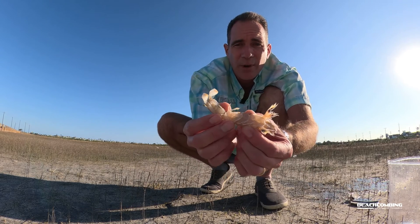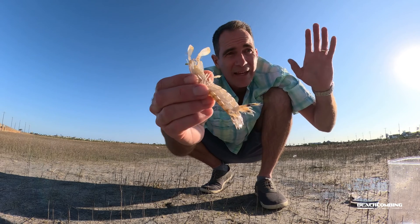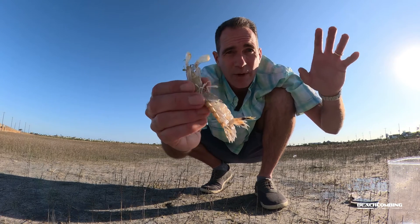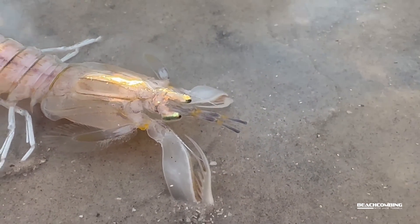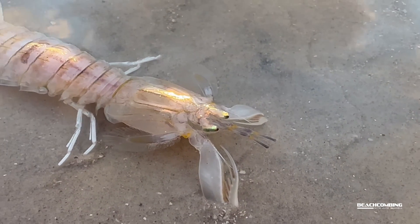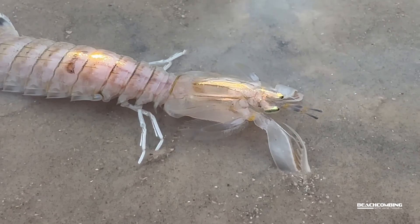The burrow has one on either side — they can hang out at the top, and whenever a fish, crab, or shrimp comes over, they reach out and grab them because they're hunters. They're carnivorous — meat eaters.